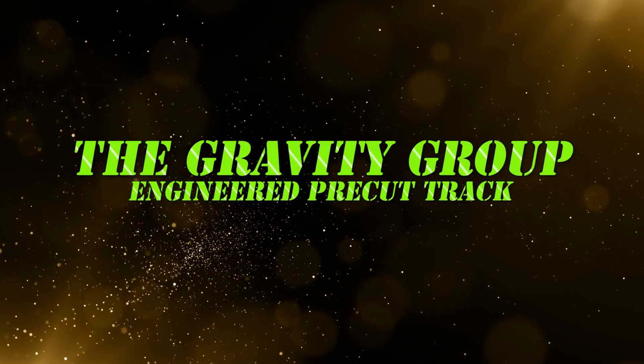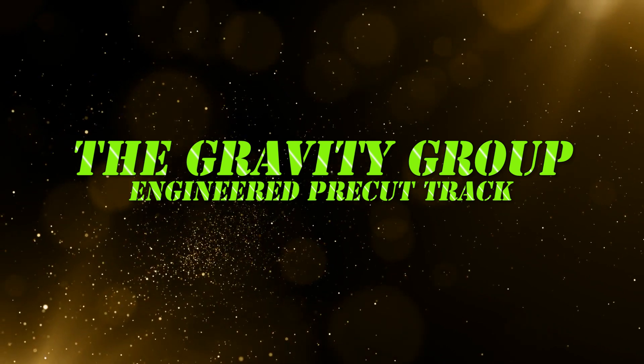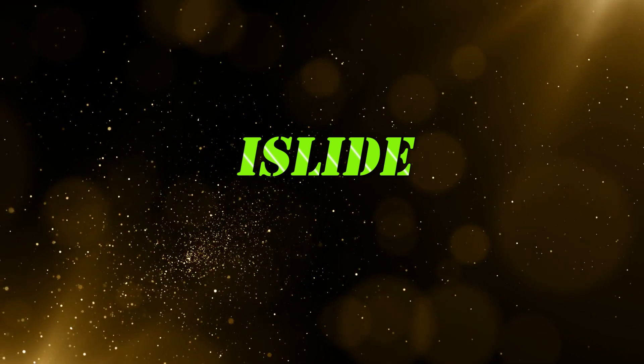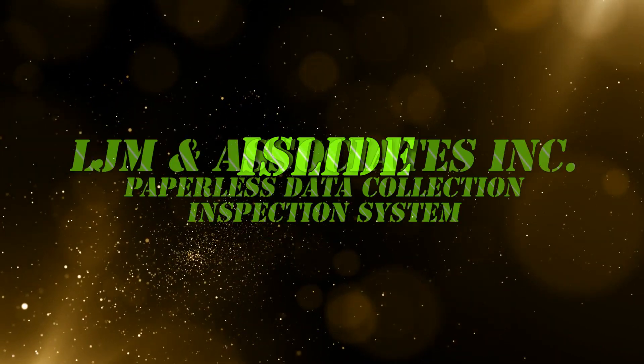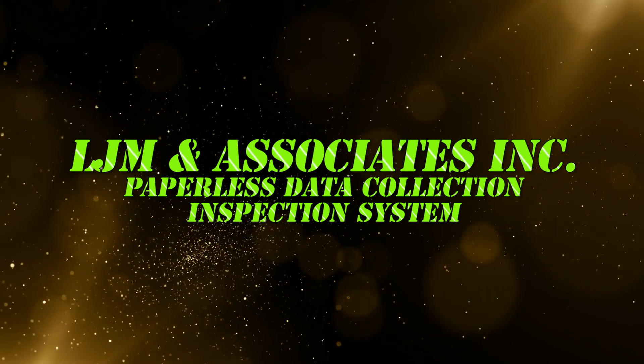The Gravity Group, for its engineered precision pre-cut track for wooden coaster refurbishment. iSlide, for sensory products that reimagine and remarket older water park attractions. LJM and Associates, for its state-of-the-art data collecting inspection system.